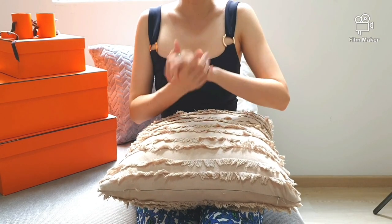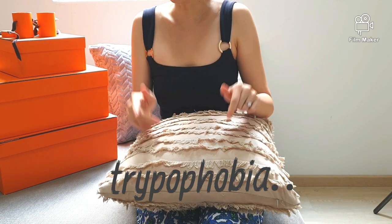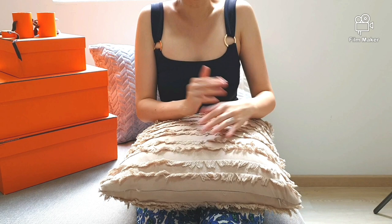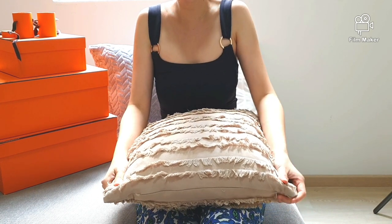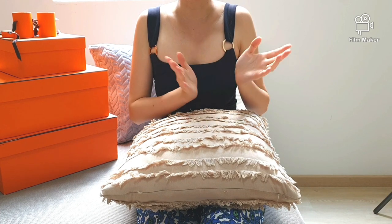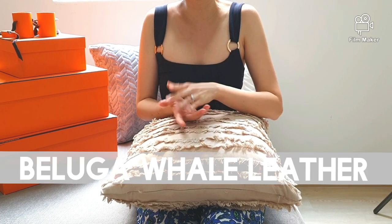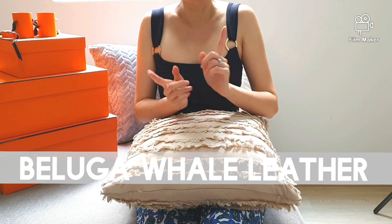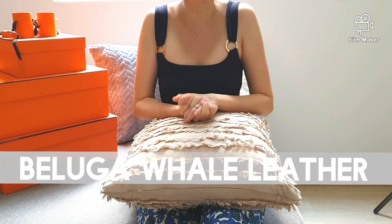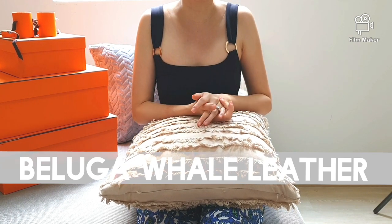Hi Luxurious Queens! Have you heard of the word Trypophobia? If you haven't, then watch on and I welcome you back to my channel. Today I will be discussing about something quite interesting and controversial which I came across while browsing on luxury pre-loved websites — and this would be the Beluga whale leather. You heard it right, and I too had the same reaction when I first saw it, which then sparked my interest to dig deeper into this topic.